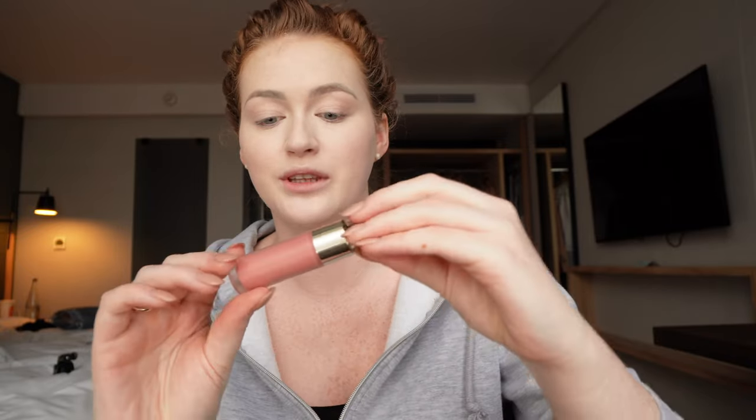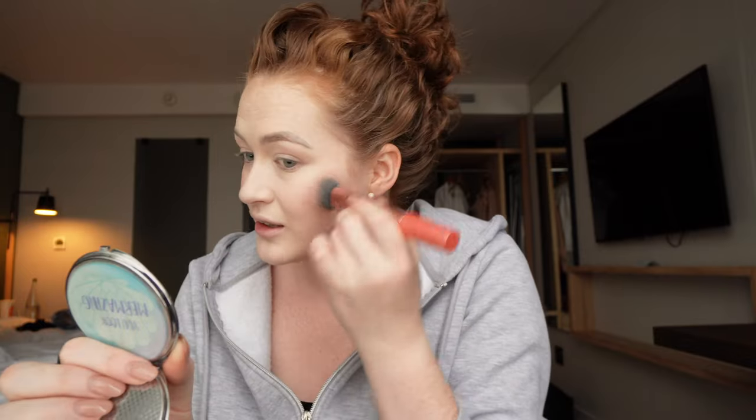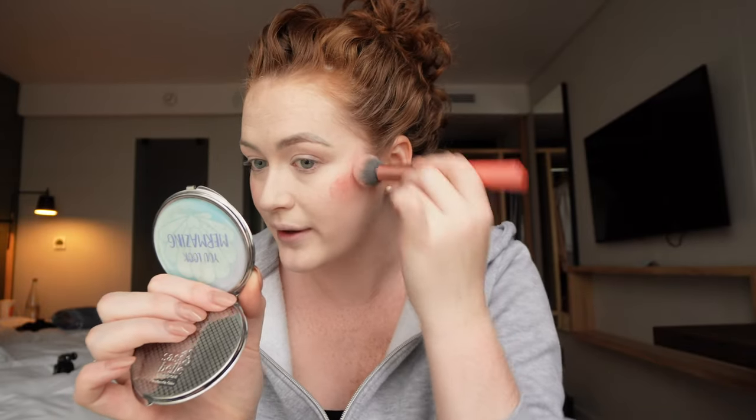Now I'll go in with some liquid blush — I use the Rare Beauty one in Hope. I went hunting for this and I'm so glad I got it. This stuff is dangerous, a small amount goes a long way. I'll use the Real Techniques brush in 200 — all my brushes are Real Techniques, I got them on offer and I've used them since I was a kid. I did two dots on each side and then stipple the excess just over my nose.